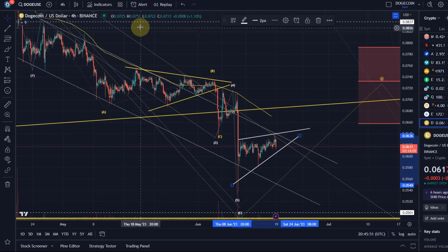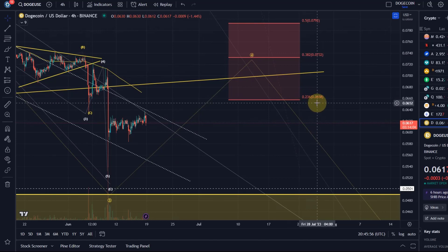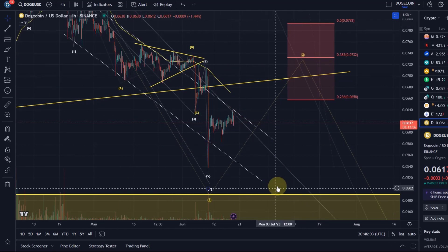It can extend a little higher, no problem. And if we talk about resistance, we talk here about 6.58 cents, 7.3 and 7.9. As long as price stays below that, it could head down lower.